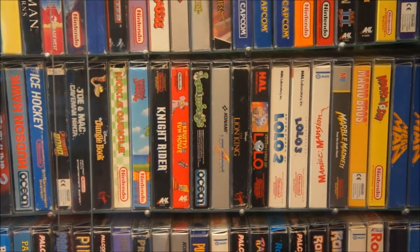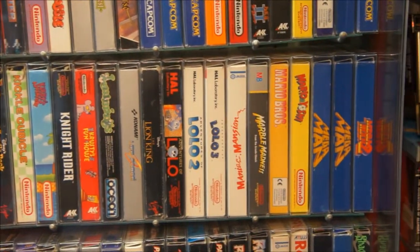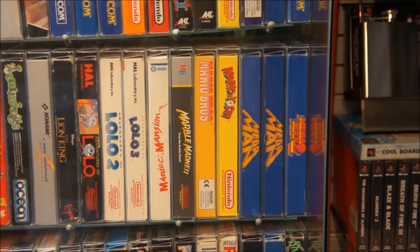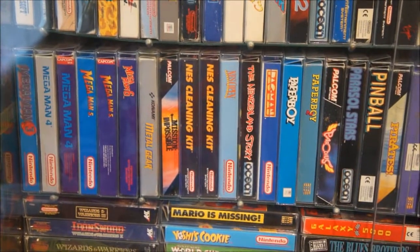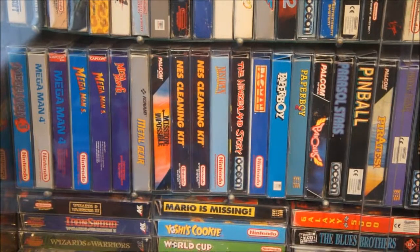Lion King — another game that didn't get released in America. The three Lolo games. And here we start with the Mega Mans: Mega Man 1 twice, because these are different versions — one has a hangtag and the other one doesn't, and I just couldn't get it over my heart to sell one of them so I kept both. Mega Man 3, 4, the American 4, 5, American 5 and 6 — which only got released in America.